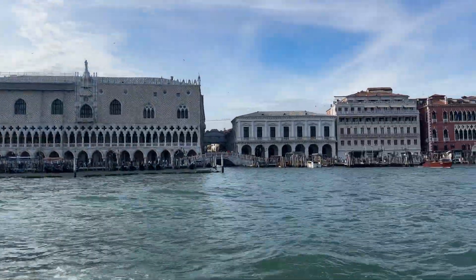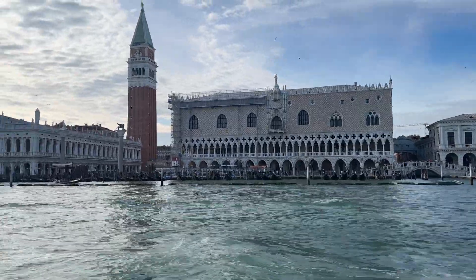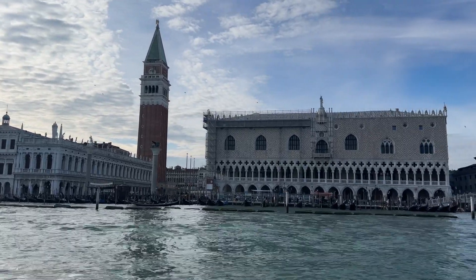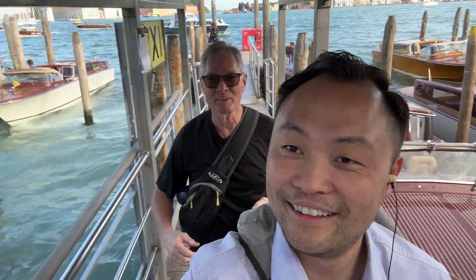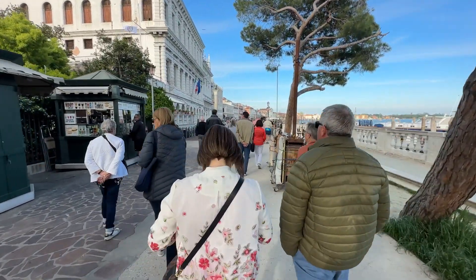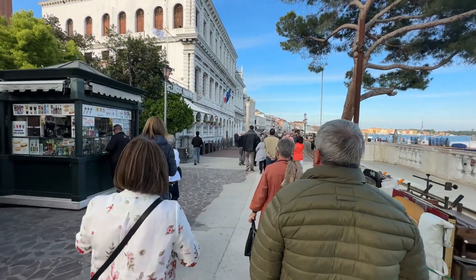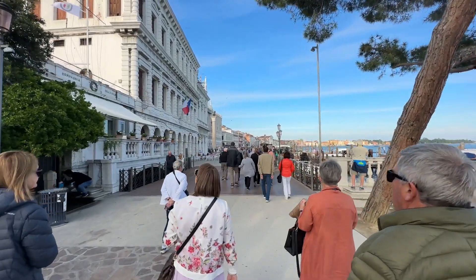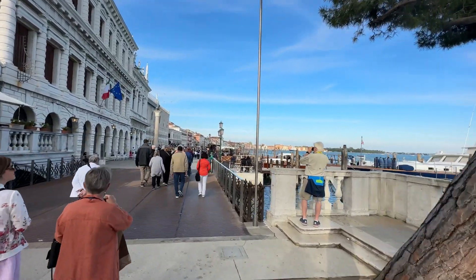We're here in Saint Mark's Square. Would you look at that — the Saint Mark's Square. We just embarked at the Saint Mark's docking station. We're going to be walking towards Saint Mark's Square and get to enjoy the views of Venice from here.